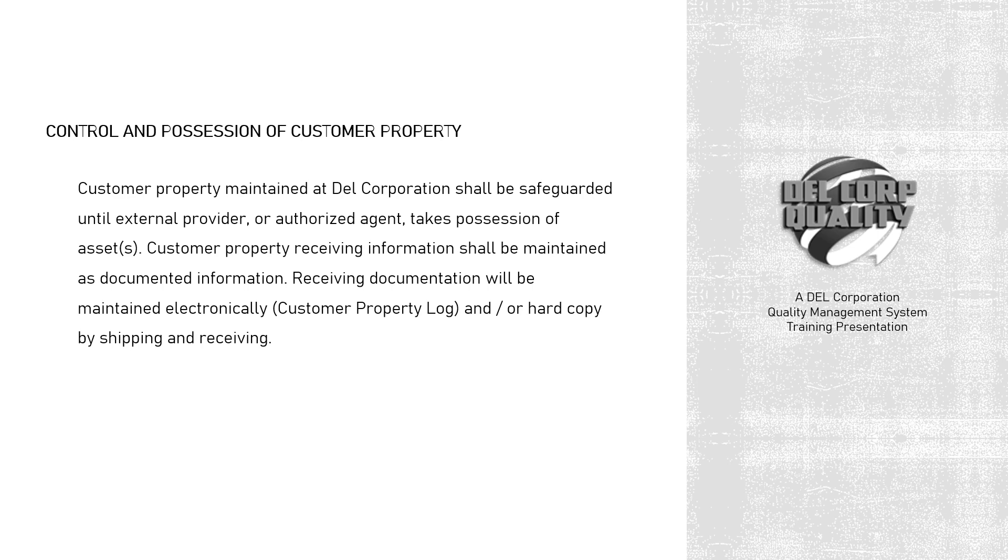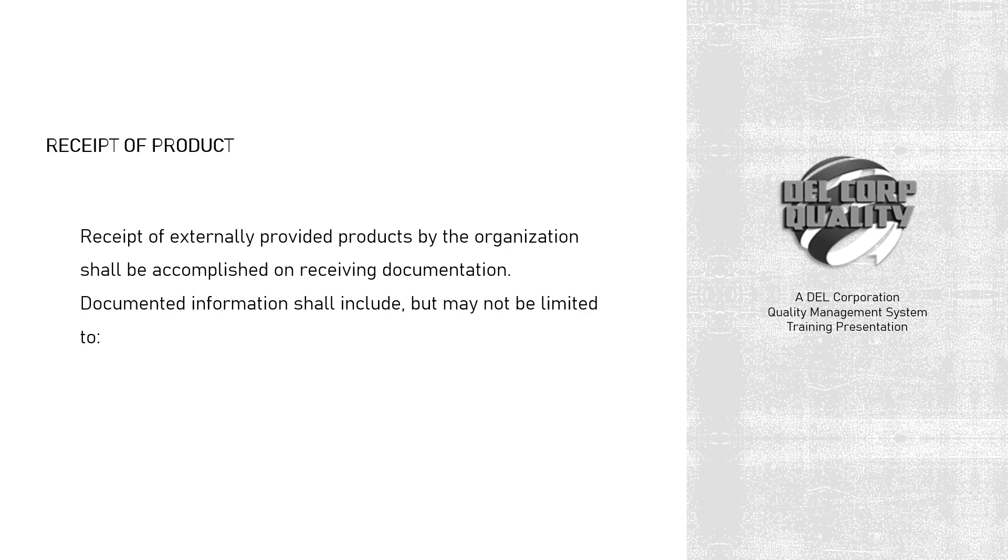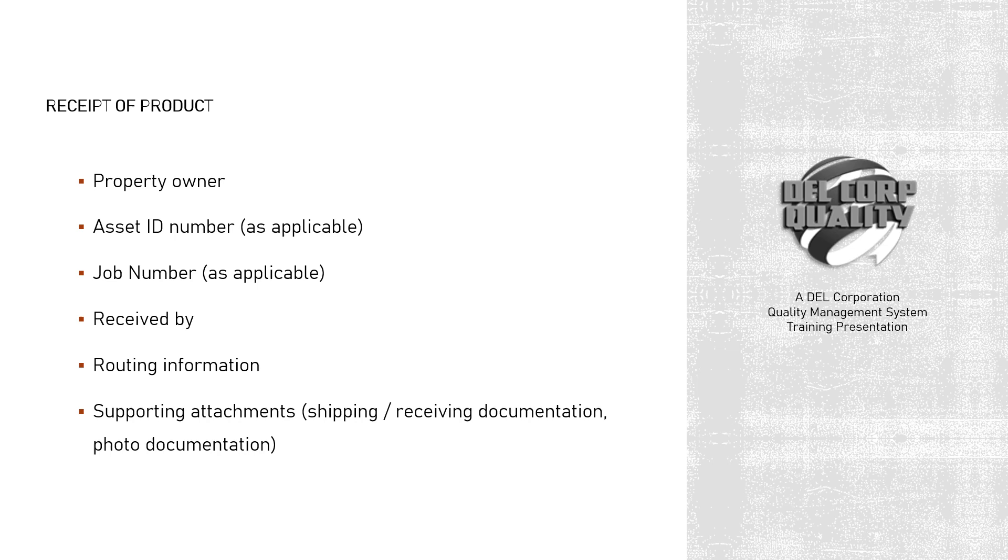Customer property receiving information shall be maintained as documented information. Receiving documentation will be maintained electronically, via customer property log, and/or hard copy by shipping and receiving. Receipt of externally provided products by the organization shall be accomplished on receiving documentation. Documented information shall include, but may not be limited to: property owner, asset ID number (as applicable), job number (as applicable), received by, routing information, supporting attachments, shipping and receiving documentation, and photo documentation.